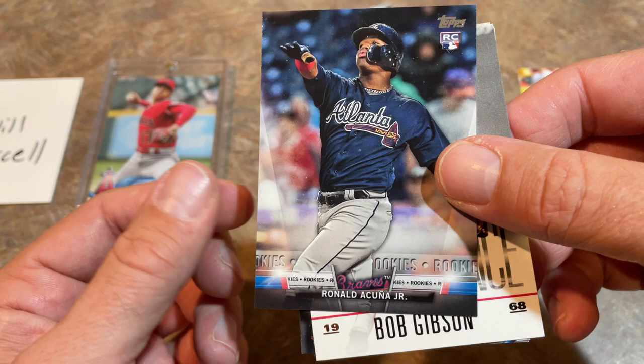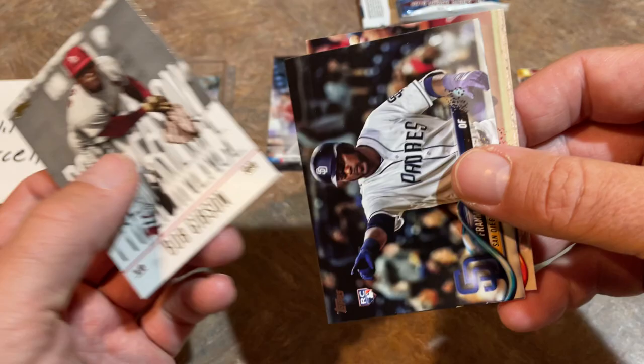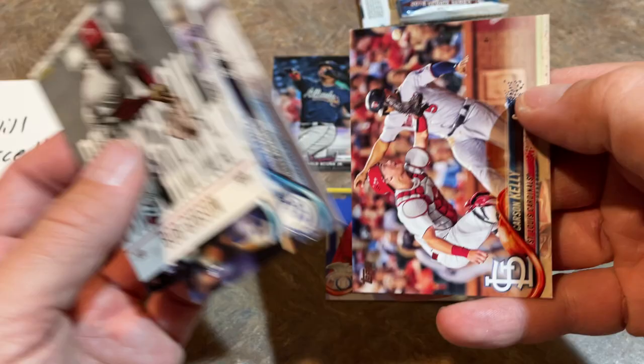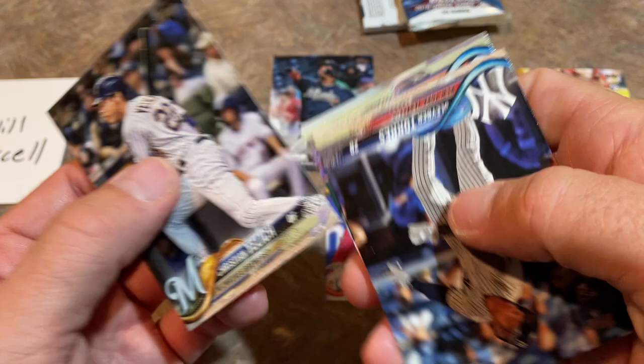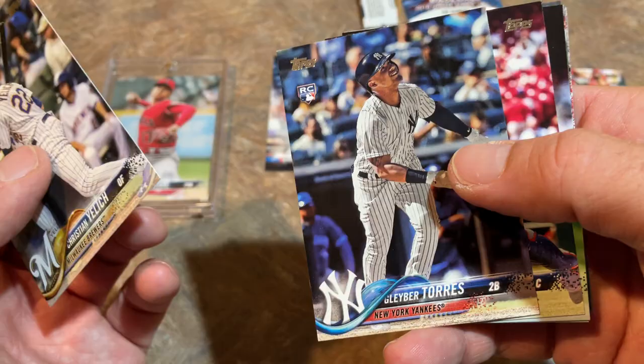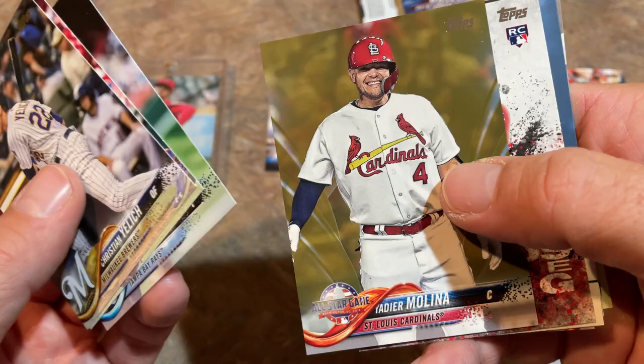Trevor Story and a Ronald Acuna Jr. — what a good box. This is one of the inserts, the rookies insert set — not worth as much as the real rookie card. We haven't found the Acuna base rookie yet. Willie Adams is a nice one as well, and Carson Kelly. I couldn't have asked for a better box for Shohei Sunday — three Ohtani rookies in it. Let's check the next one out. There's Christian Yelich and Gleyber again — get out of here, another one. Two Gleyber Torres, a Ronald Acuna Jr., three Ohtanis — Will, I was a little concerned after that first box.